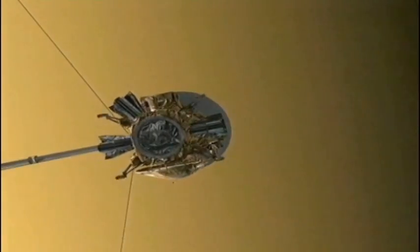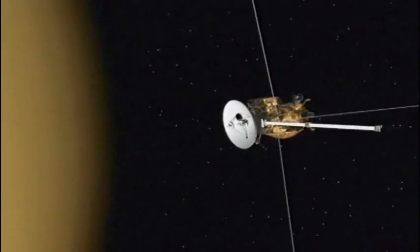I absolutely love working with the Cassini mission. I've learnt so much in the time that I've been on it. It took seven years to get to Saturn, but it gives us data every single day. You just don't know what tomorrow is going to bring.